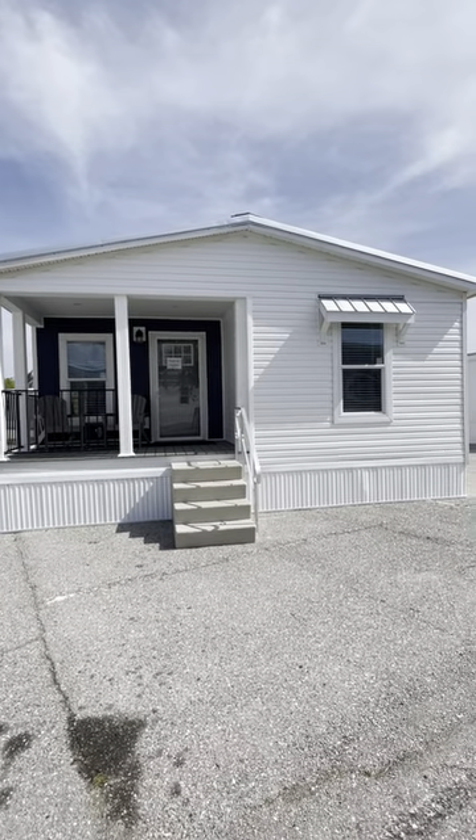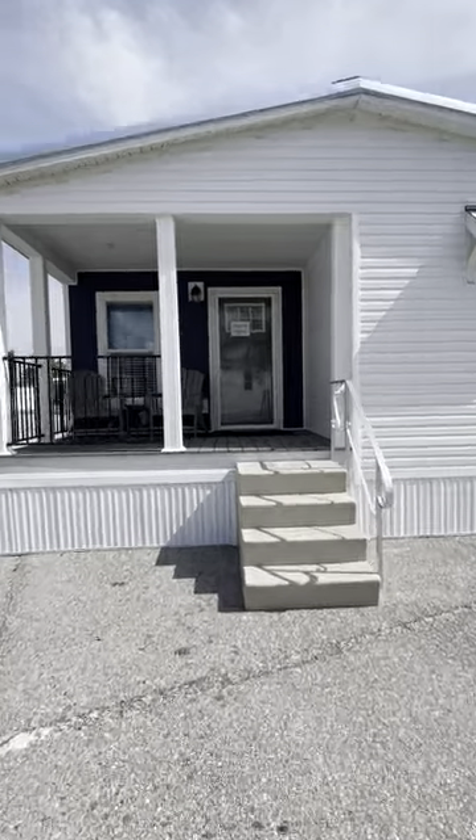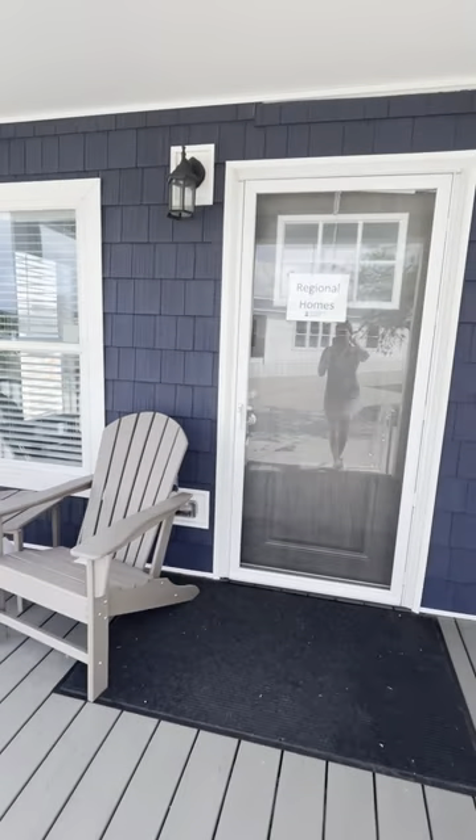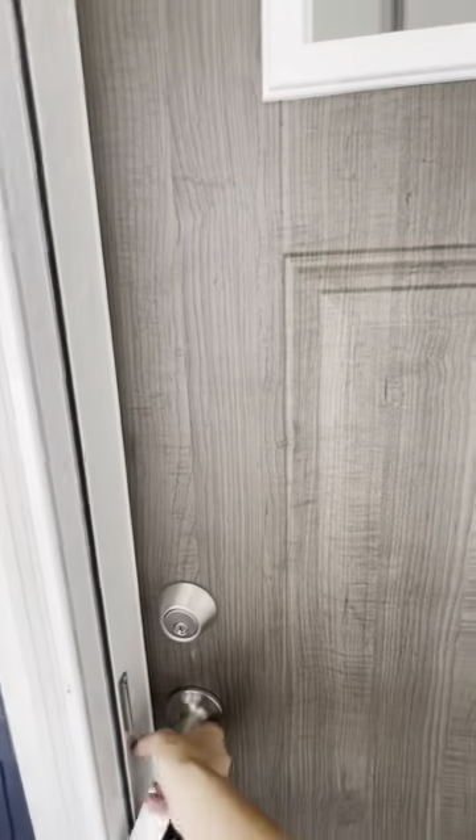This is the Winston Sanibel. It's got a half porch and composite deck. You can have a slider or a regular storm door here.